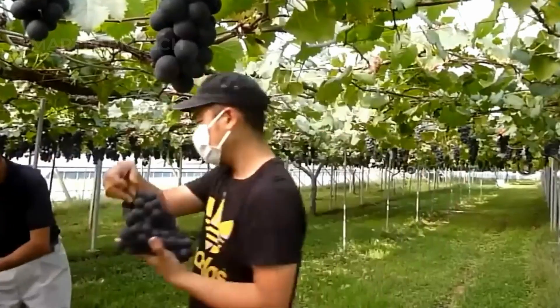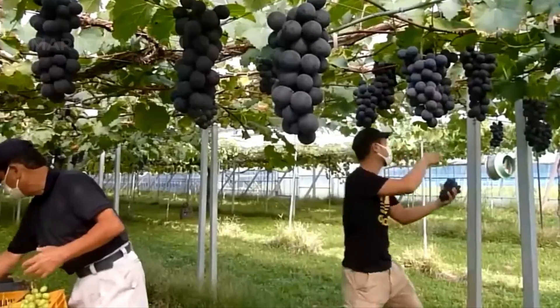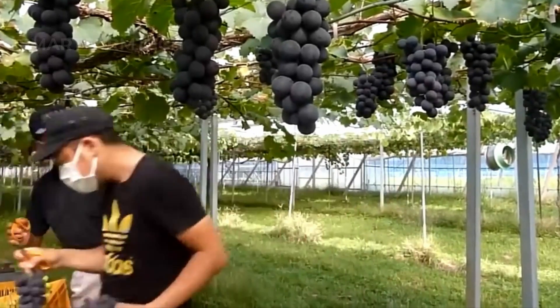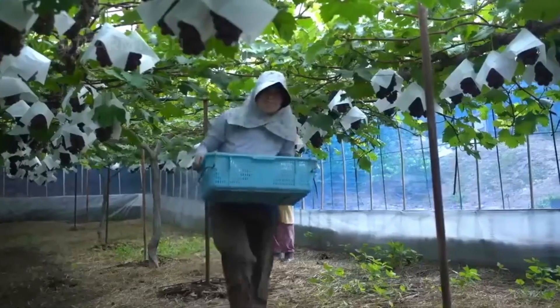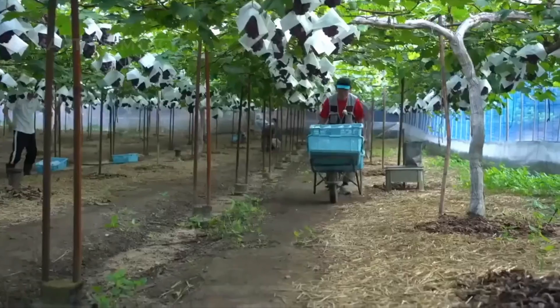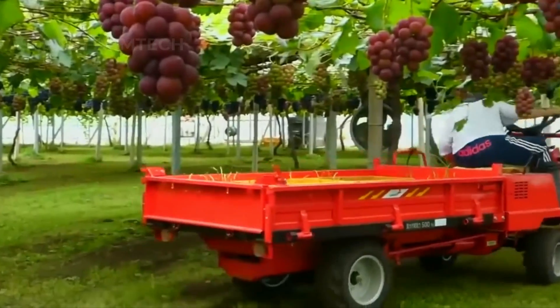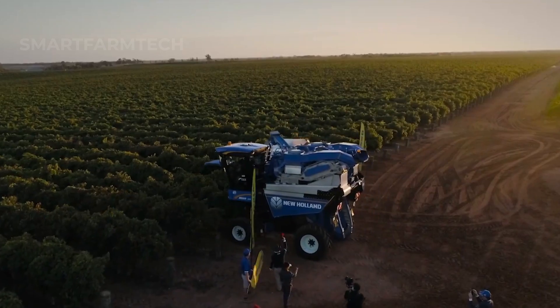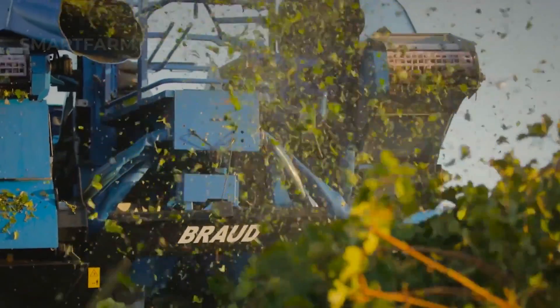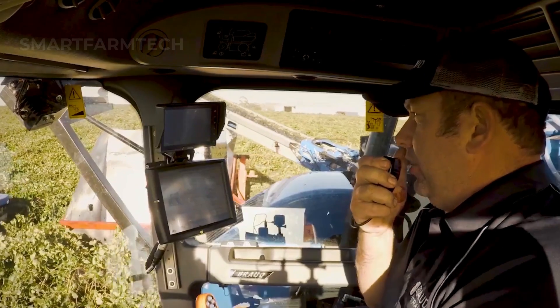Grapes can be harvested either by hand or using machines, depending on the type of grape and how they will be used. For example, table grapes, which are meant to be eaten fresh, are usually harvested by hand with great care to preserve their shape and quality — workers carefully cut each cluster of grapes to avoid bruising. On the other hand, wine grapes are often harvested by machine, especially when speed and efficiency are needed. The machines can quickly strip the grapes from the vines, which is ideal for large-scale production.